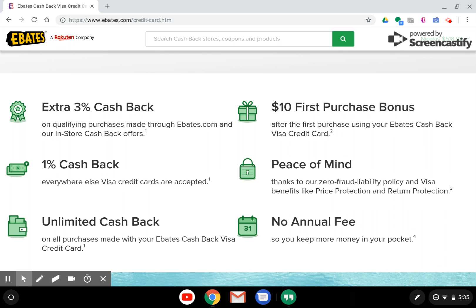It has the standard options that you should look for in a credit card: zero fraud liability, Visa price protection, and return protection. There's no limit on the amount of cash back that you receive, and you don't have to worry about your cash back or points expiring, because they will come to you automatically on your next Ebates big fat check. There is no annual fee, so you don't have to pay to use this Ebates credit card.